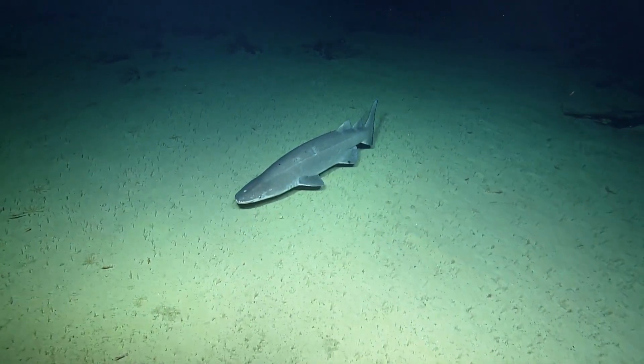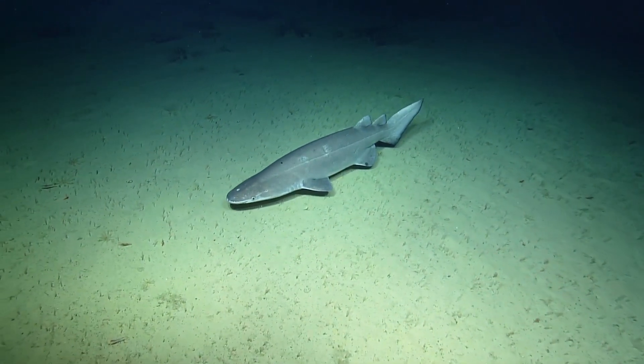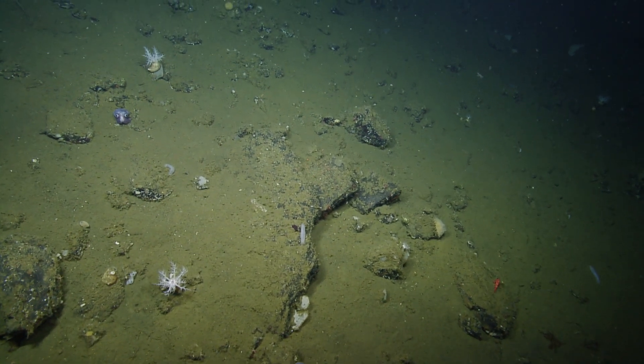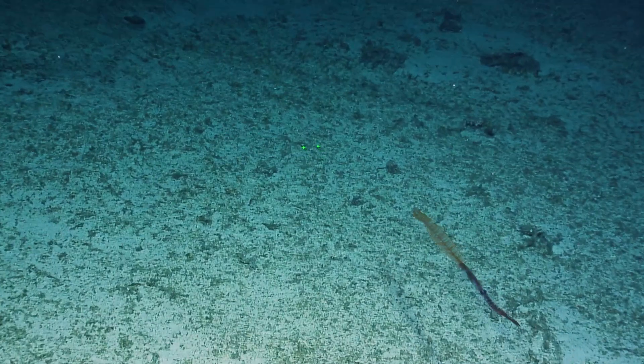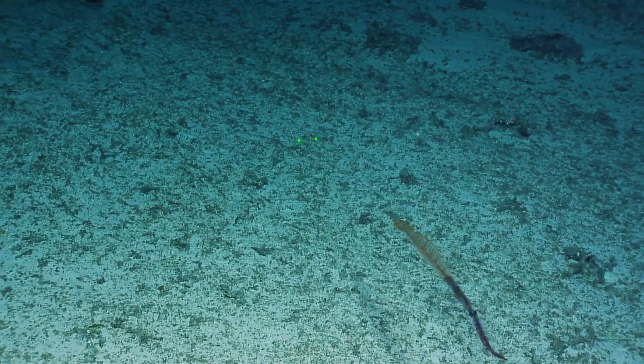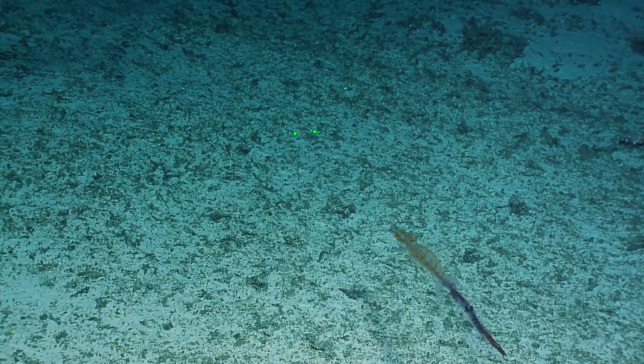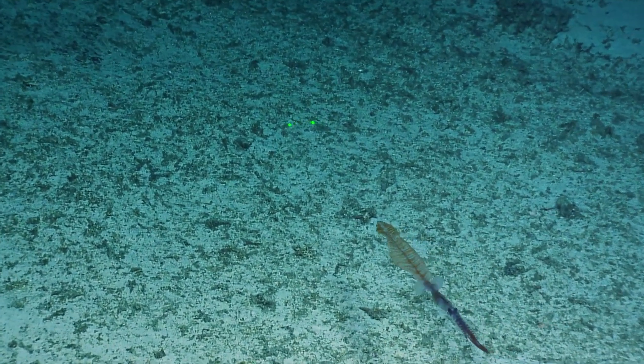Oh wow! Oh, what's that? Is that a shark? Oh! What's that? Oh, what the heck? Cool. What? That is awesome! I'm so confused.